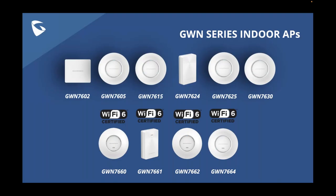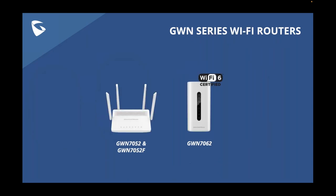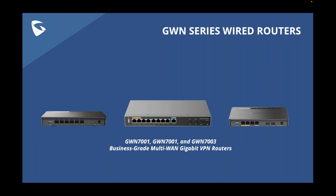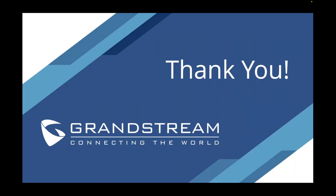In addition to the network switches covered today, our GWN portfolio includes a full series of indoor Wi-Fi access points — many Wi-Fi 6 — a full portfolio of outdoor Wi-Fi access points, Wi-Fi routers, wired routers announced last month, and of course all the great UC solutions that have built Grandstream up and remain the core of our business. That's everything I planned to cover today.